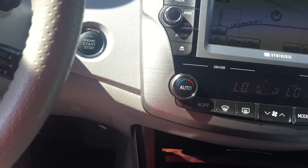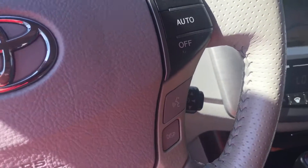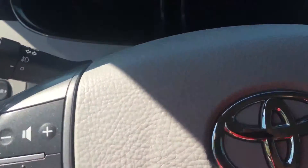It is push button start with a smart key. You have cruise control, and Bluetooth and audio controls are on your steering wheel as well.